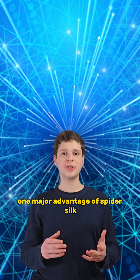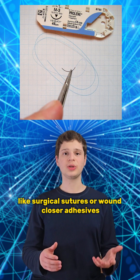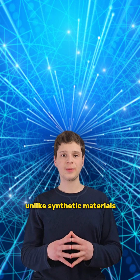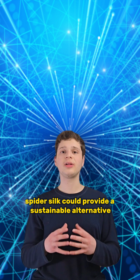One major advantage of spider silk is that it's biodegradable, making it an excellent candidate for medical applications, like surgical sutures or wound closure adhesives. Unlike synthetic materials, which often come from petroleum-based plastics, spider silk could provide a sustainable alternative.